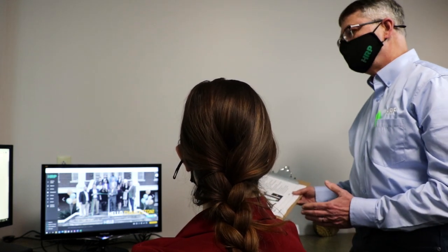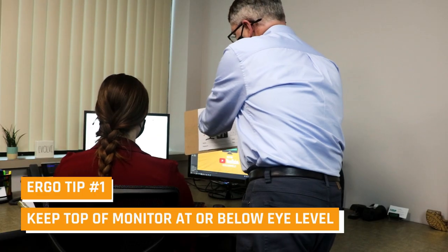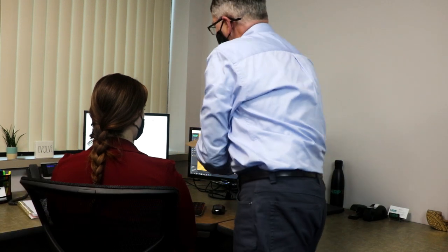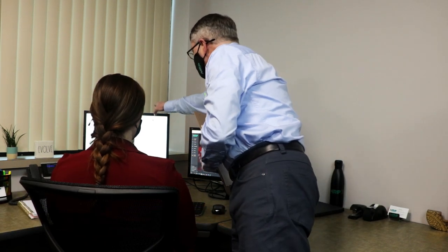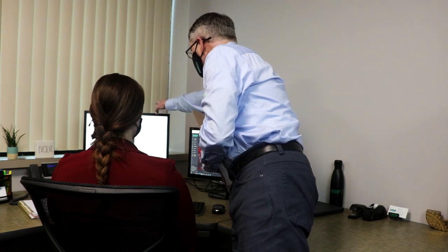The very first thing we're going to look at is your head. What we're trying to accomplish here is to get your line of sight to be even with the top of the monitor. This monitor is just a little bit lower than the top of your line of sight.